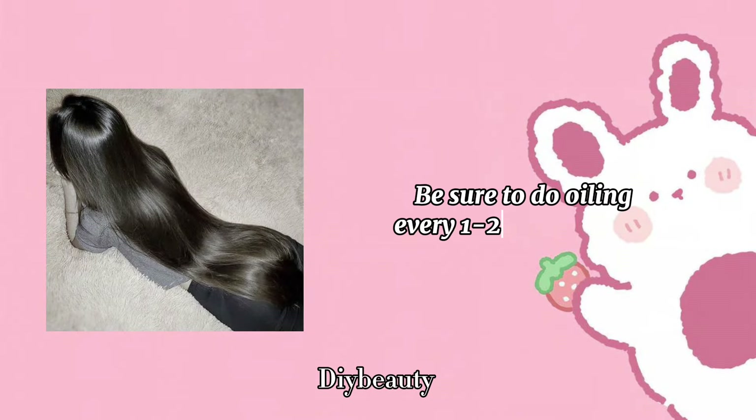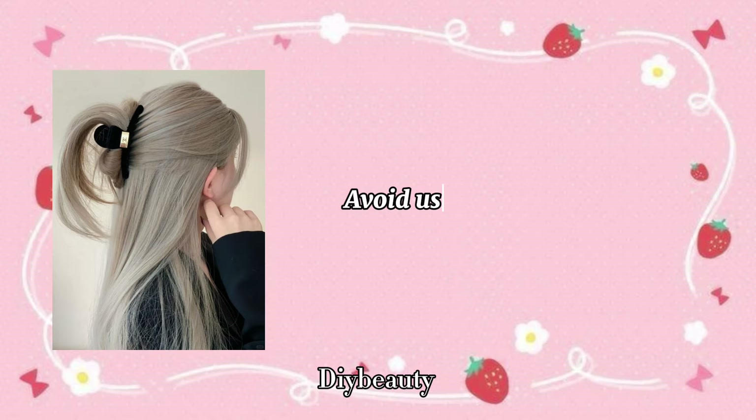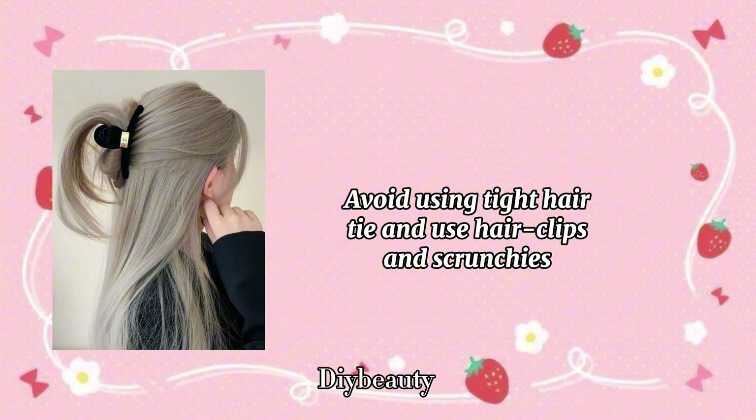Be sure to do oiling every one to two times a week. Avoid using tight hair ties and use hair clips and scrunchies instead.